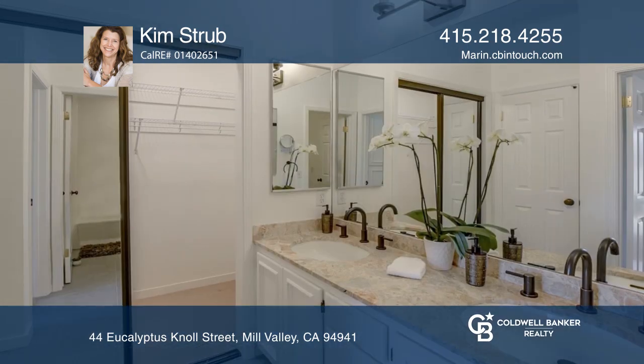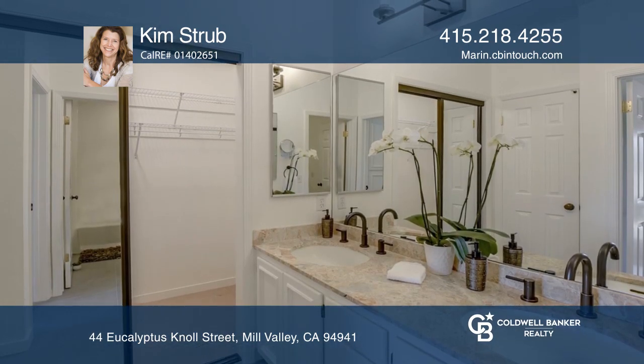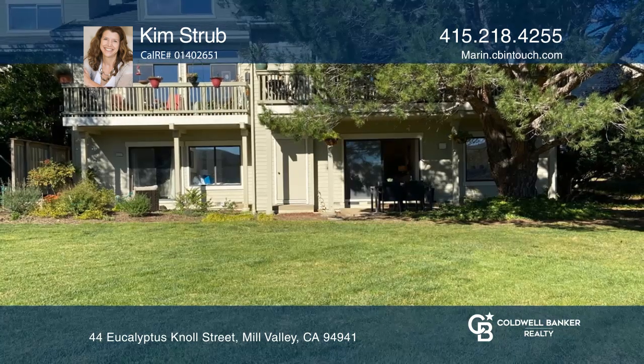The master bedroom features an en-suite bath with a marble counter. Make your dream home a reality by calling Kim Strube.